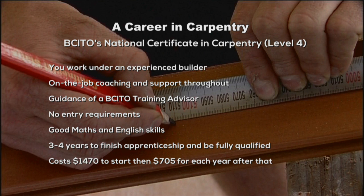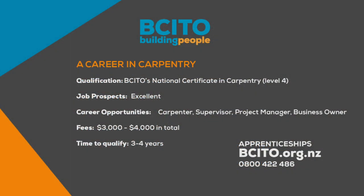There are no strict entry requirements to starting a carpentry apprenticeship. It will help if you have good maths and English skills, as you will need to work out measurements, quantities and angles, and be able to understand instructions well. Building's not just a job — it's a professional career. It will take around three to four years to finish your apprenticeship and get fully qualified. It costs $1,470 to start, then $705 for each year of training after that. Contact the BCITO on 0800 422 486 or visit bcito.org.nz for more information.